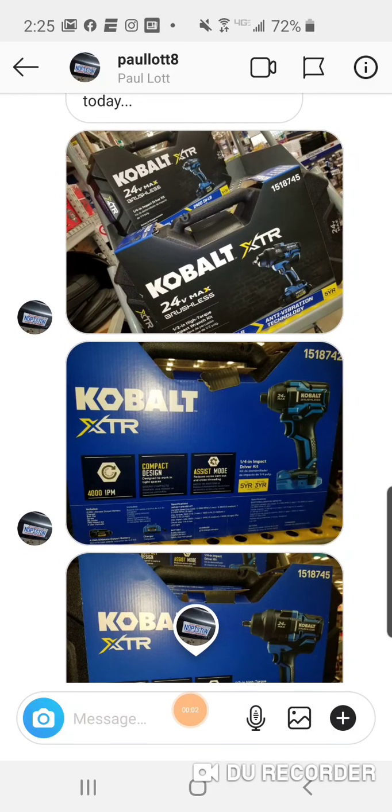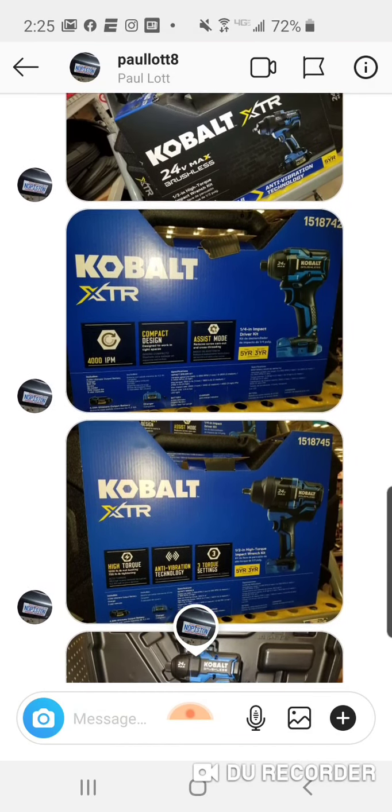Hey, sorry guys. I want to thank my man Paul Lott8 — he sent this to me five days ago, but I'm so backed up in the Instagram department that I'm just seeing this now.